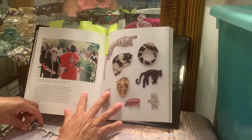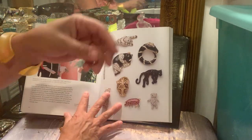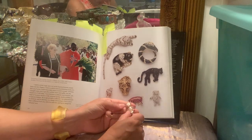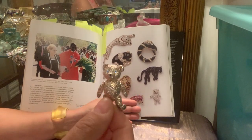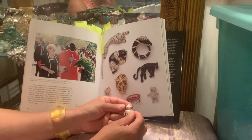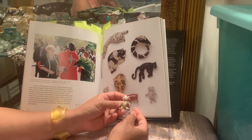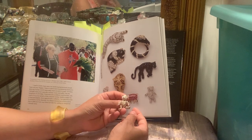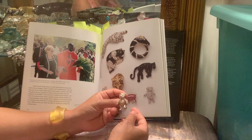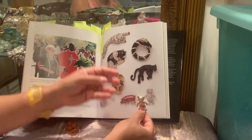I showed the panther brooch earlier in the other book, and it appears here too. The other piece I wanted to point out is her teddy bear brooch. Look at him up close — he has articulated legs that move and sway, which is why I bought mine. The teddy bear was named after Theodore Roosevelt when he shot a bear, and someone gave him a stuffed bear; from then on they were called teddy bears. Here's her teddy bear and this is my version of it.